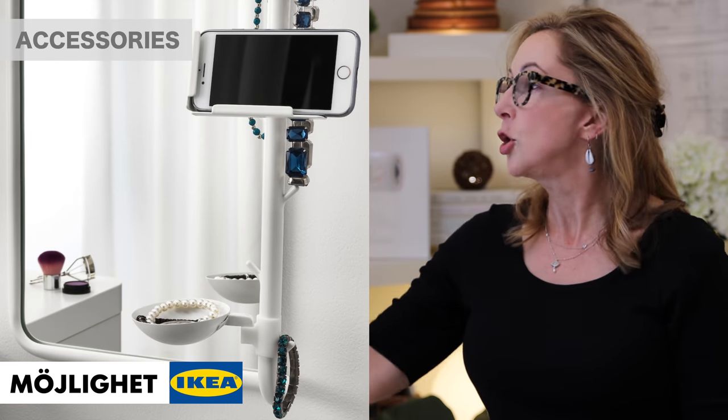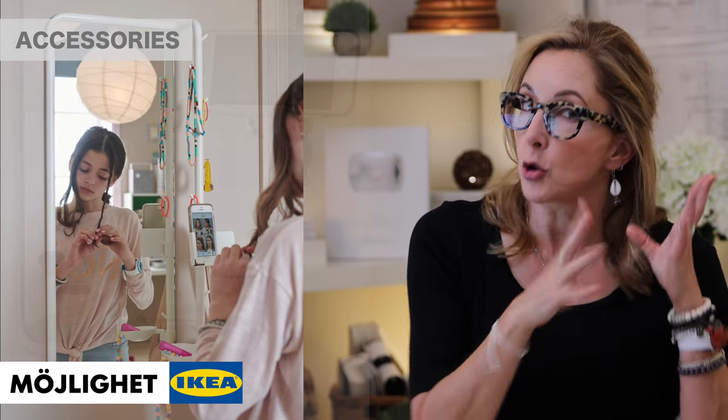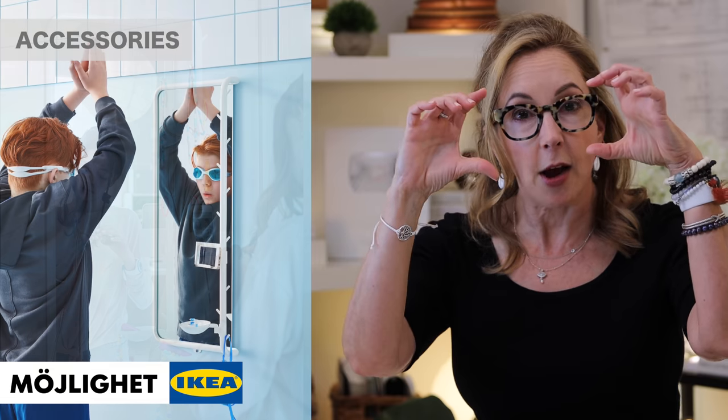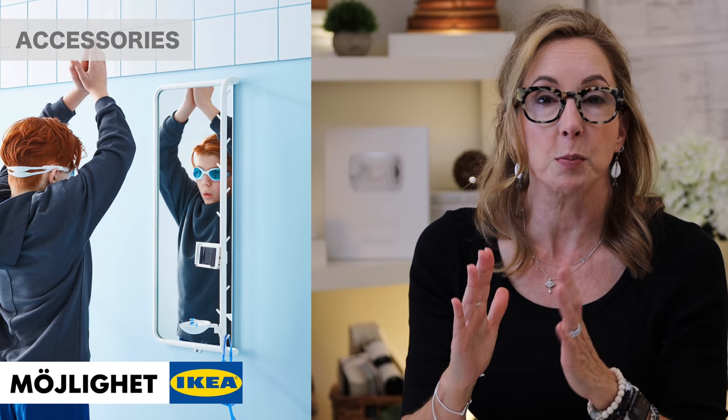One last thing I absolutely adored is this new little swinging mirror. If you're in a small space and have kids, it's such a great solution. On the side they put little pegs so you can hang some decorative elements, and there's a phone stand right there — so if your daughter needs to braid her hair or your son needs to check his swimming goggles, they're good to go. It doesn't take up much space; you can put it right next to the desk. For storage and accessories, IKEA has got you covered — you're ready to rock the school year and back to work!